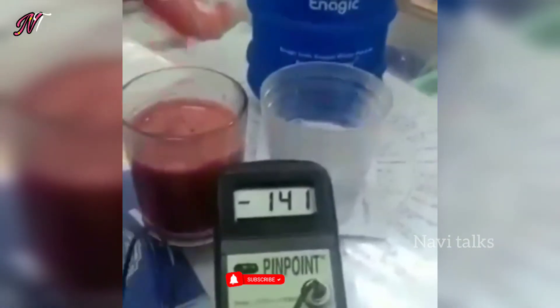Beetroot juice — take about 140ml. Take water from the glass and add it to the water.